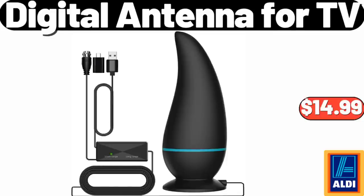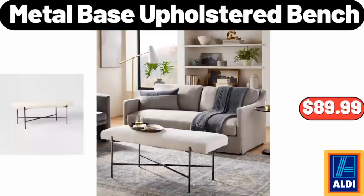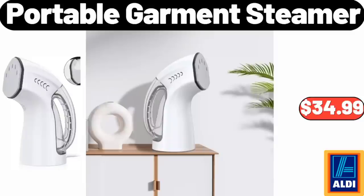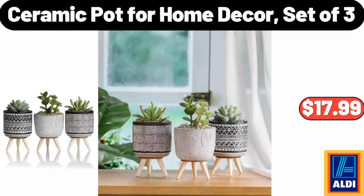Soft Light LED Floor Lamp, $24.95. Metal Base Upholstered Bench, $89.99. Ambiano Vacuum Food Sealer, $19.99. Portable Garment Steamer, $34.99. Salad Serving Bowls, Set of 4, $19.95. Ceramic Pot for Home Decor, Set of 3, $17.99.